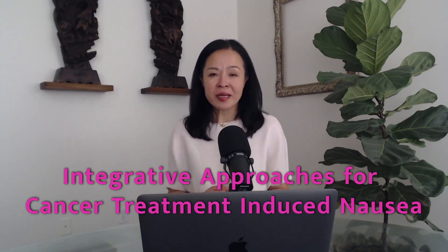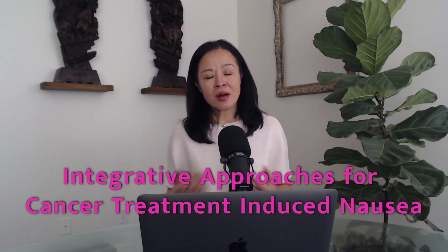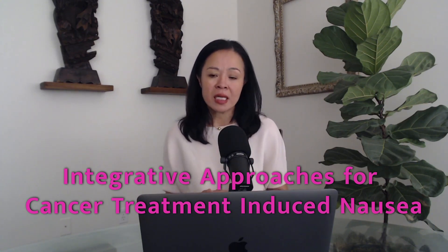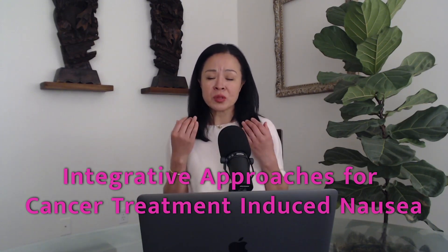Welcome to Integrative Medicine Perspective. I'm Dr. Wendy Liu. Nausea is a very common symptom among cancer patients — in fact, it is one of the most feared symptoms. Both cancer itself and its treatment can cause nausea.